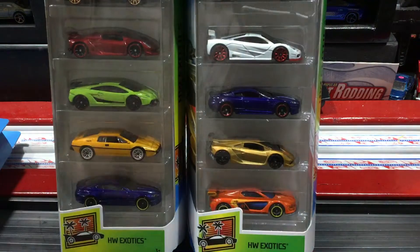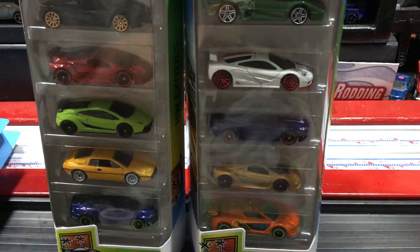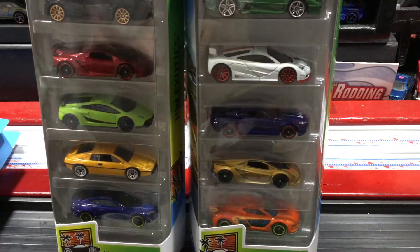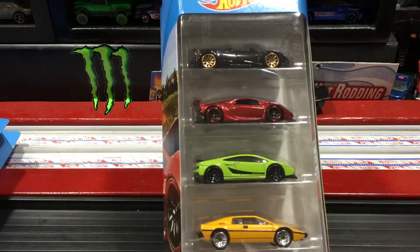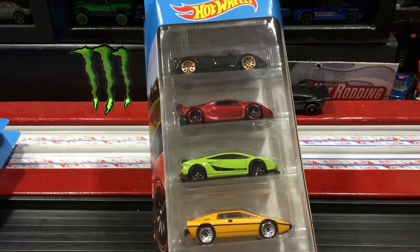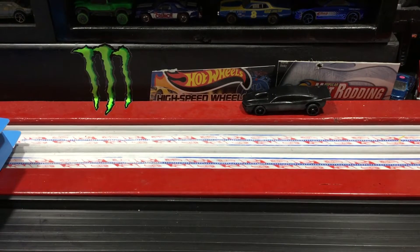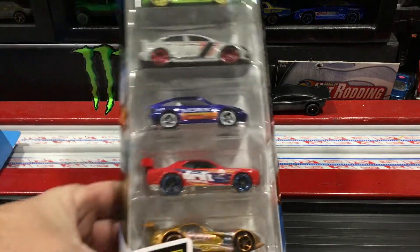I had to pick this up yesterday. So I picked up a partial shift at work last night, and on the way home I figured why not — let's see if we can find another one. It's my birthday, why not? Went to the first Walmart, found nothing. Second Walmart, nothing. Third Walmart, didn't find what I was looking for either.